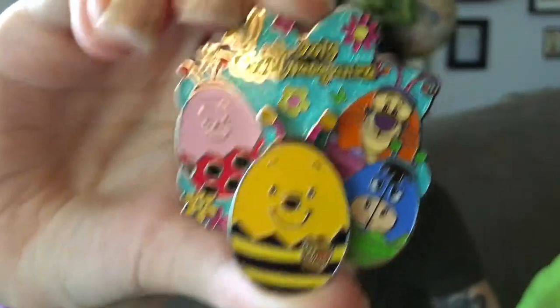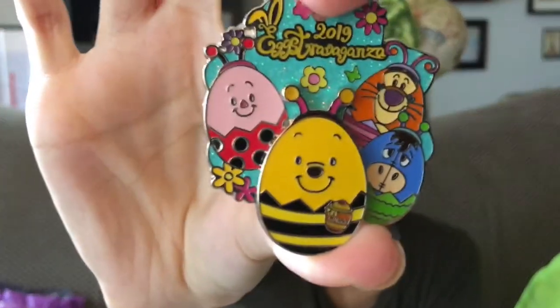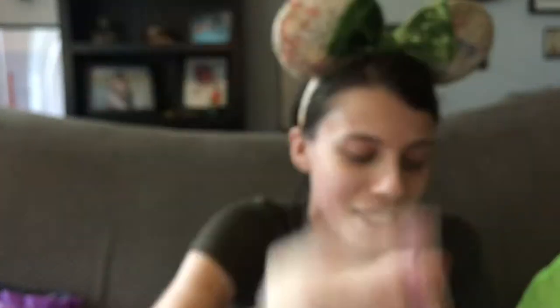So the first pin we got was the 2019 Eggstravaganza Winnie the Pooh and Friends pin. They are all eggs, and it looks like they are eggs that are also bug-themed. This is from Disneyland Hong Kong. It's got a really cool blue glittery background, which is really pretty. Sparkles like that are like a staple of Hong Kong pins, which I really love.